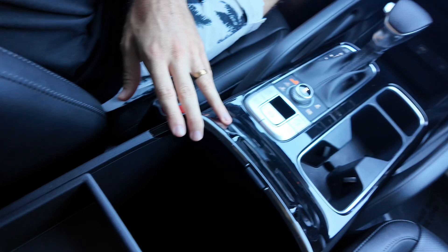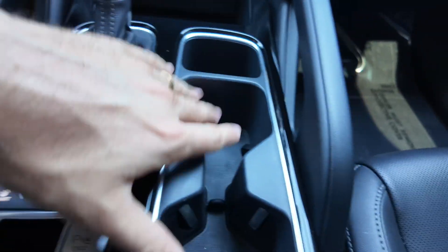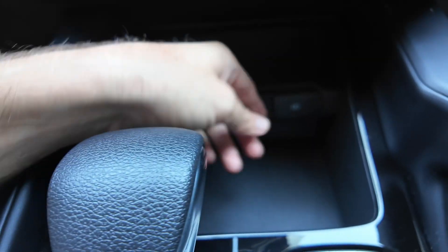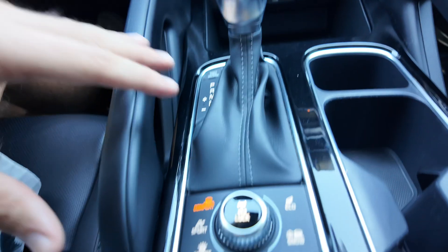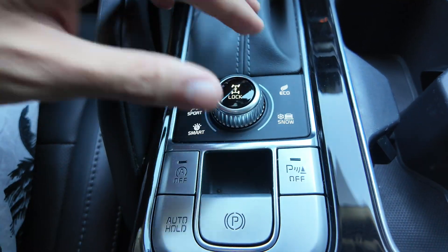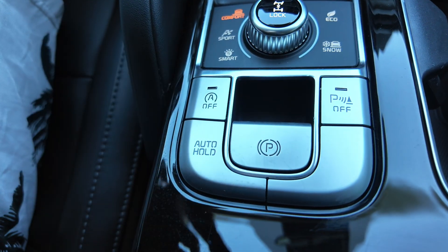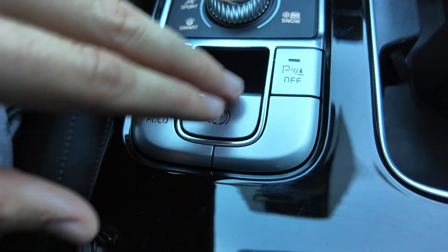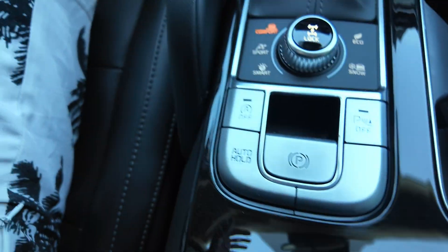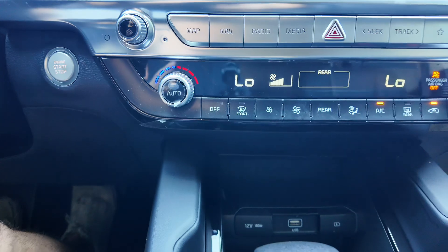Going down over here you're going to have your center console with piano black plastic making it look absolutely great, plus cup holders, a USB port, a 12 volt port, and another USB port for charging. You're also going to get different driving modes: snow, eco, comfort, sport, and smart, with the tilt access lock button right over here. You also get auto start, electric parking brake, sensors with auto hold, so you've got plenty of things to try and save as much gas as you can.